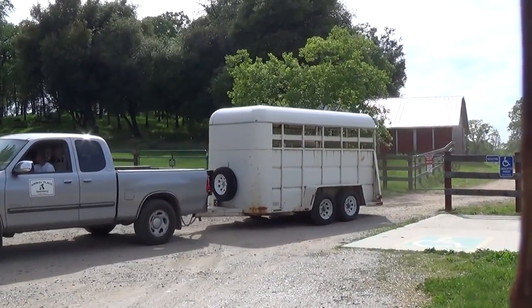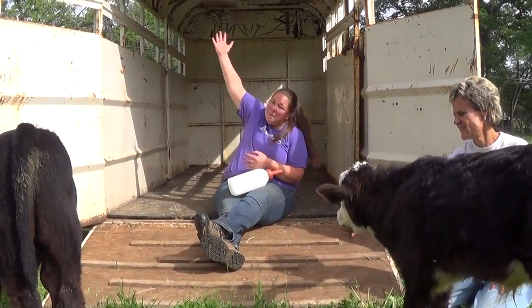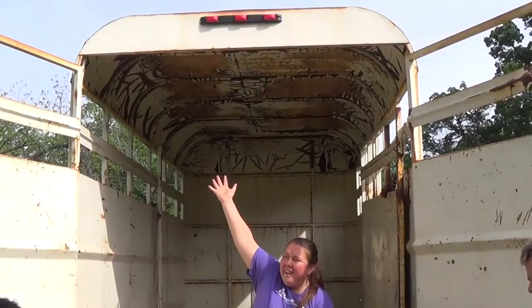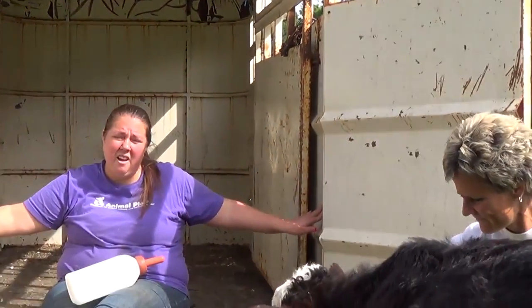Our stock trailer that we have now is about 20 years old. You can see by the gorgeous ceiling up here as well as the sides — there's a lot of rust damage going on.